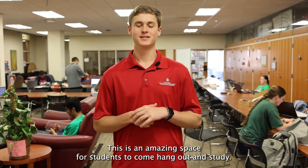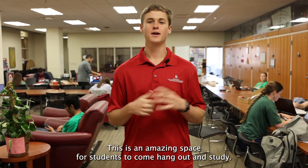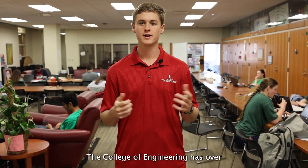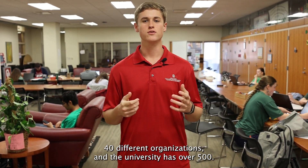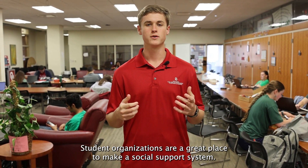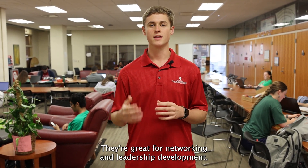This is our Leadership Lounge — an amazing space for students to come, hang out, and study. The back wall showcases just a few of our student organizations. The College of Engineering has over 40 different organizations and the University has over 500. Student organizations are a great place to make a social support system, and they're great for networking and leadership development.